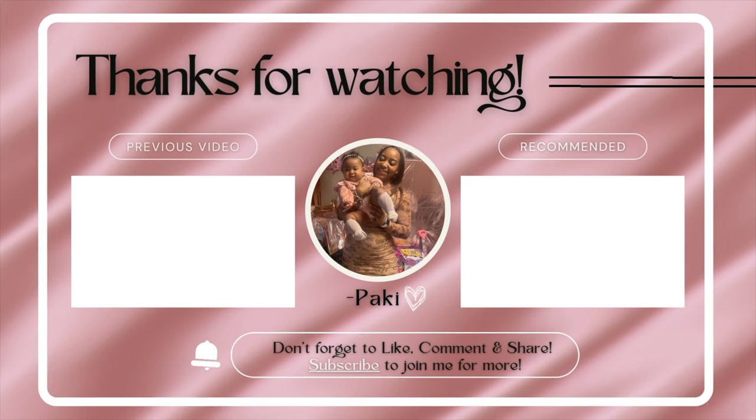I hope you guys enjoy watching! Don't forget to like, comment, and share. Subscribe to join me for more. Bye!